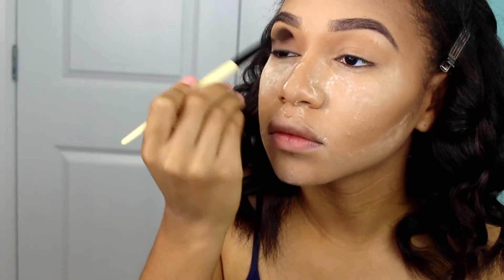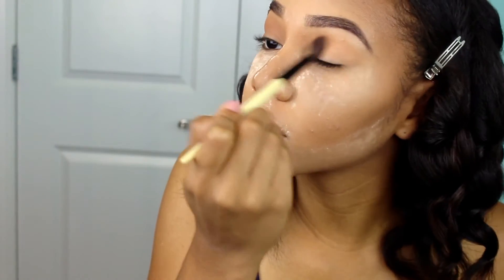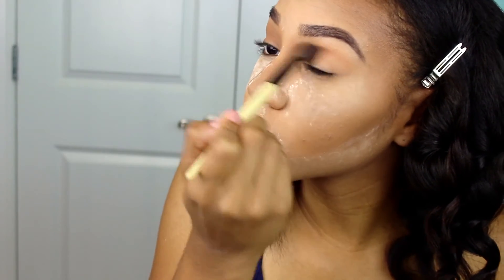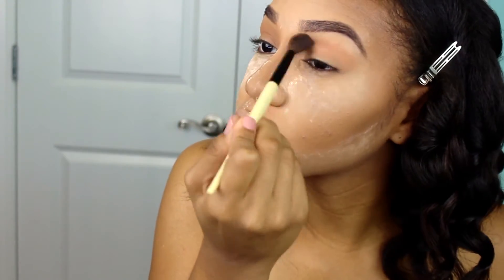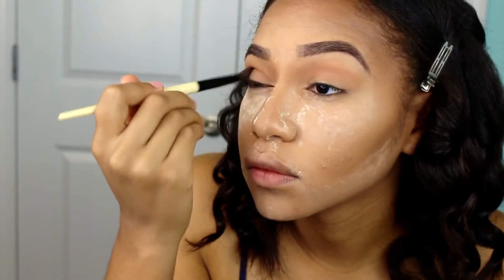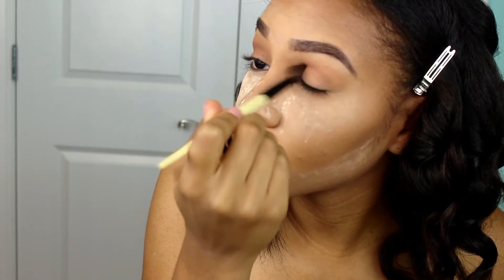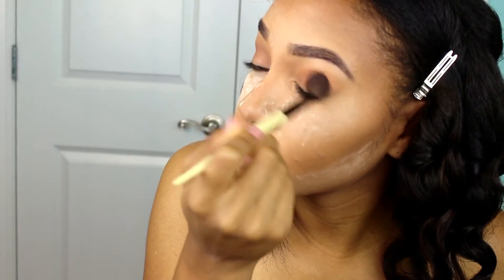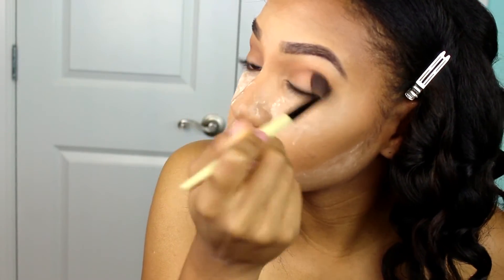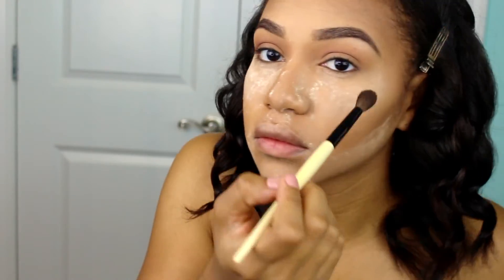Next I'm going to take my fluffy brush from Bobbi Brown — it is the bomb — take an orange as a transition color and apply that a little bit above my crease, making sure it's blended out on both lids. For this look I wanted something a little more neutral on the eyes, so I'm taking a medium chocolate brown and applying that in my crease, blending it into the orange transition color.